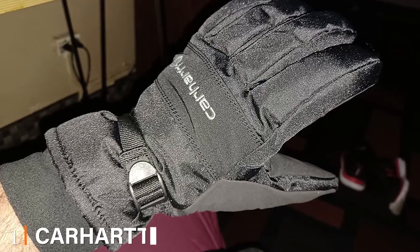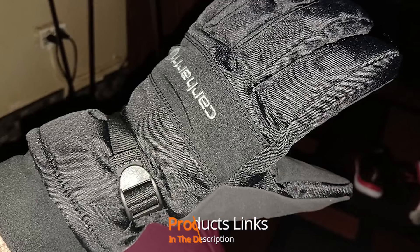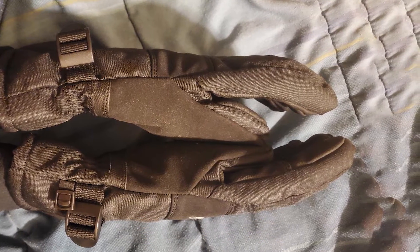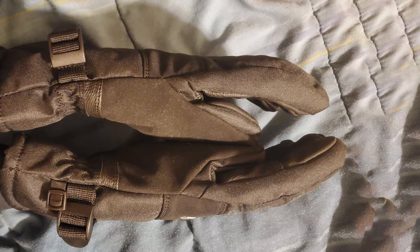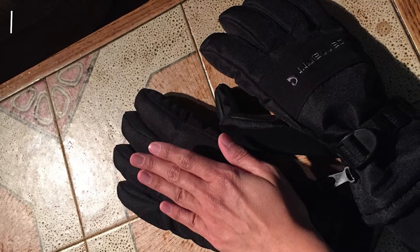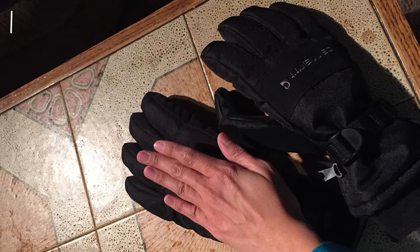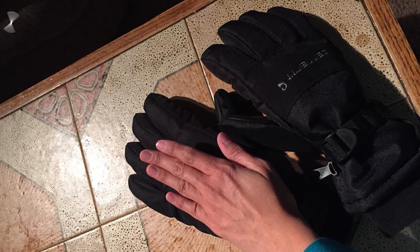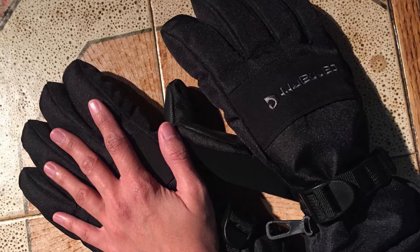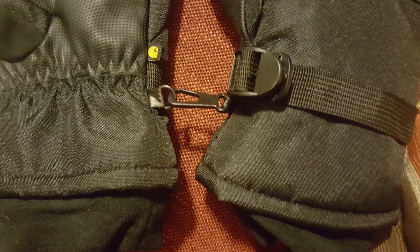At the first position of our list we have the Carhartt Men's WP Waterproof Ski Gloves. Thanks to their high quality construction and exceptional functionality, the Carhartt Men's WP might be the best glove to get on a budget. Despite costing less than other models, these can easily be compared with any glove when it comes to keeping hands dry and warm. Features like the Fastry technology and digital grip palm further add to their value. The Carhartt WP gloves are made entirely out of polyester, which allows full movement of the fingers.